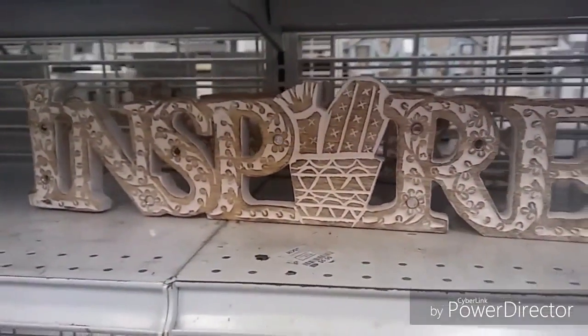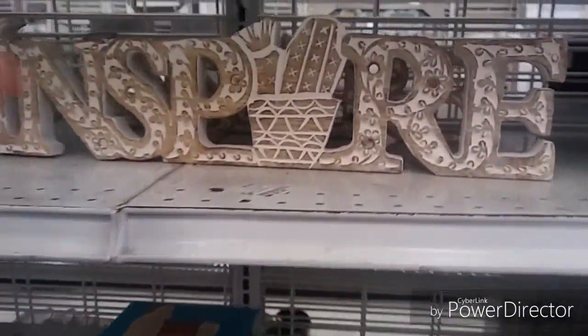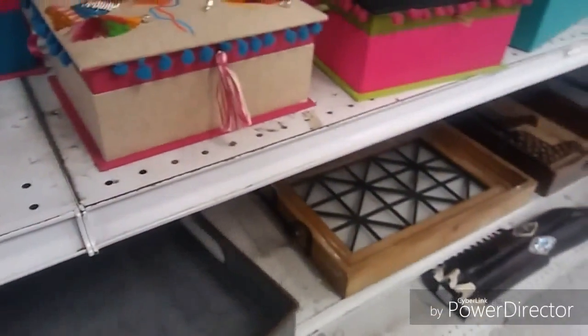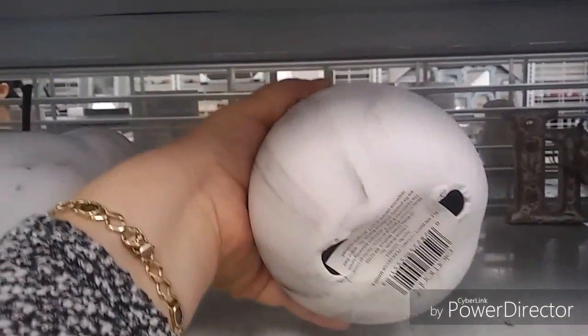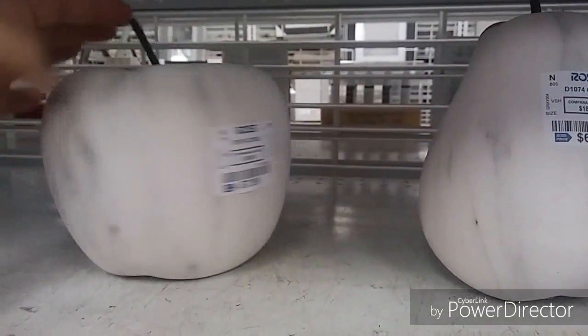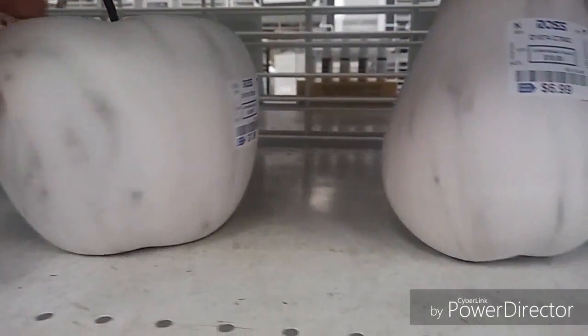And this 'Inspire' sign with the little cactus reminds me of my good friend Nikki — I'm inspired by Nikki. She lives in the desert so this sign would be perfect for her. Going back to the trays, here's an aluminum tray for the outdoors at $10.99 — it's a very nice size tray.